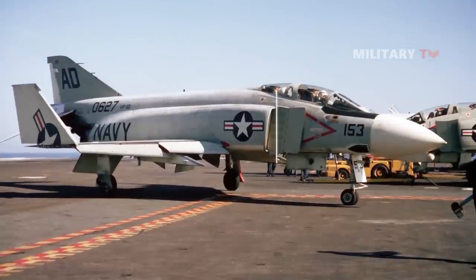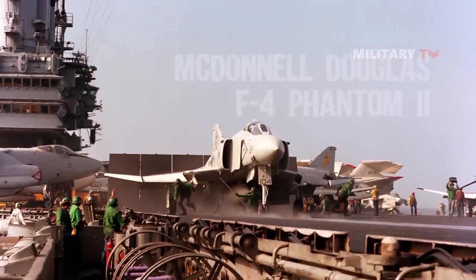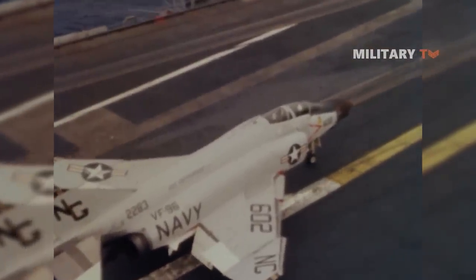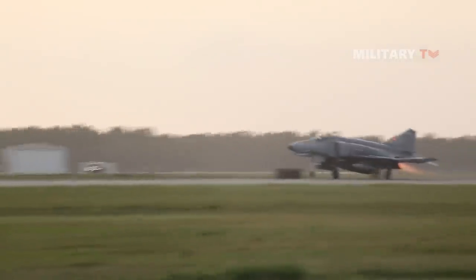The McDonnell two-place twin-jet all-weather F-4 Phantom II served as the first line of more western air forces than any other jet. Just 31 months after its first flight, the F-4 was the US Navy's fastest, highest flying, and longest-range fighter.